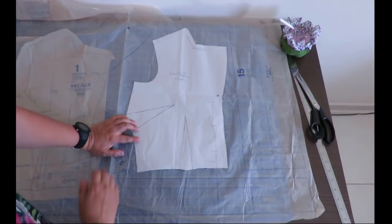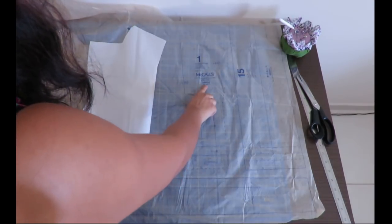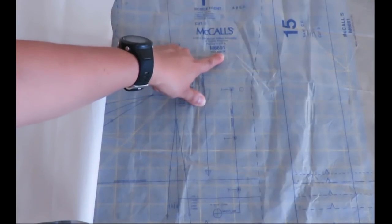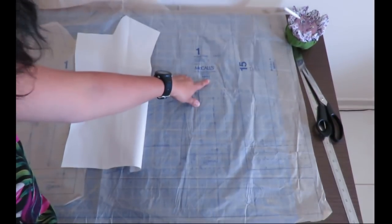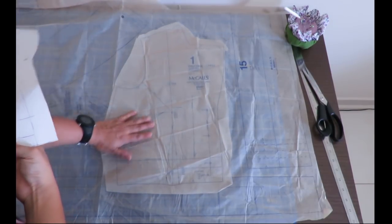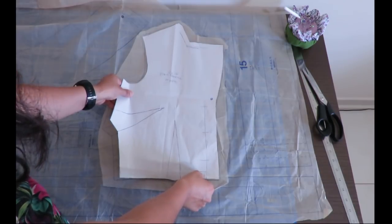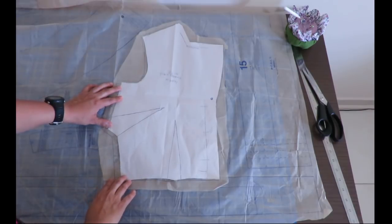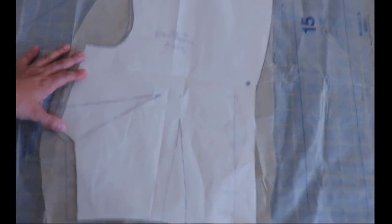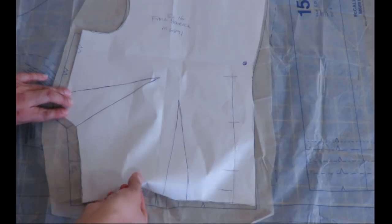I had a brain freeze and traced out the size 14 bodice thinking it was 16. That tiny printed number — I'll do a close-up — it says size 14, but I guess I thought it was 16. So I cut two sizes too small. For the sake of comparison I trimmed around the size 16 pattern piece from another page and placed it on top. There's at least five-eighths of an inch — about one and a half centimeters — difference at the side seams in the circumference.